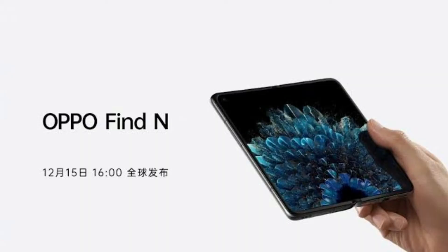Assalamu Alaikum friends, this is your host Thabasi back with a brand new video. OPPO has recently revealed their first ever foldable device, and in this video we are going to discuss its full specifications and features. If you haven't already, do subscribe, hit the bell icon, and click on notifications for future videos. Without further ado, let's begin.